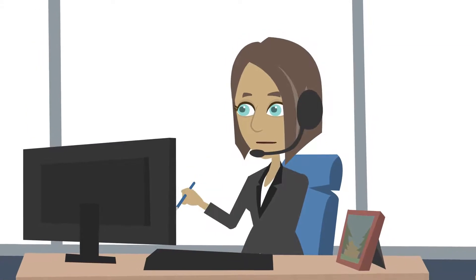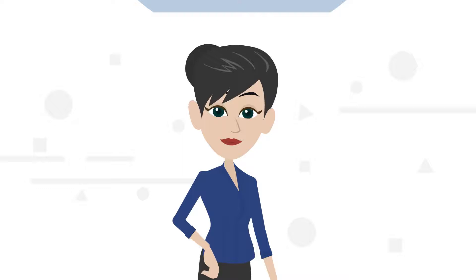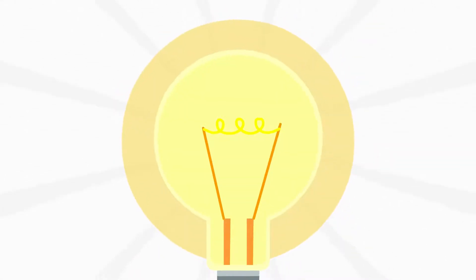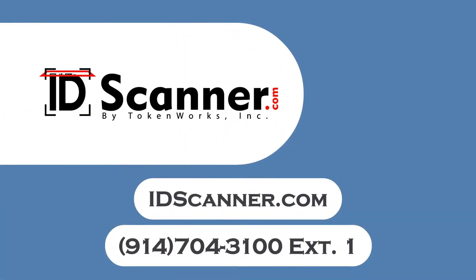Along with our incredible customer service, Tokenworks also has the best price point in the industry. So what are you waiting for? Let Tokenworks offer you a solution that's affordable and easy. Schedule a consultation by visiting IDScanner.com or call us at 914-704-3100, extension 1.